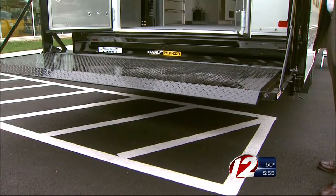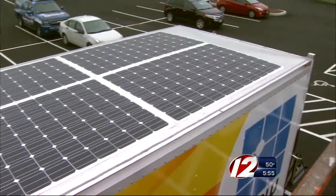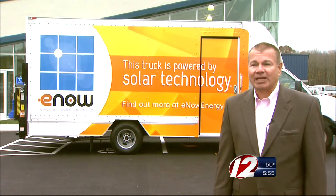This patent-pending technology was developed by E-Now, a Rhode Island company, and the panels are made in the USA. The panels are similar to those used on top of buildings. "We've taken similar technology, but we've encapsulated it in plastic and made it viable for transportation applications."